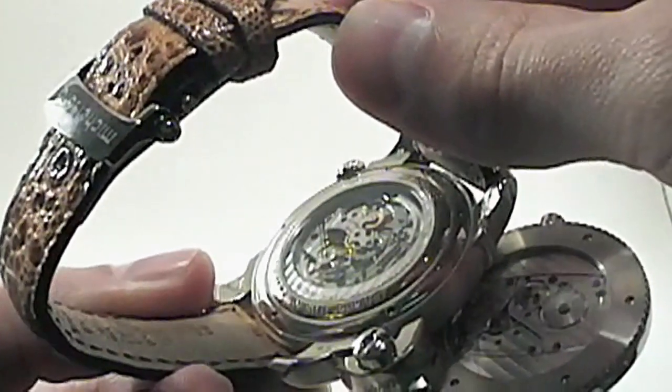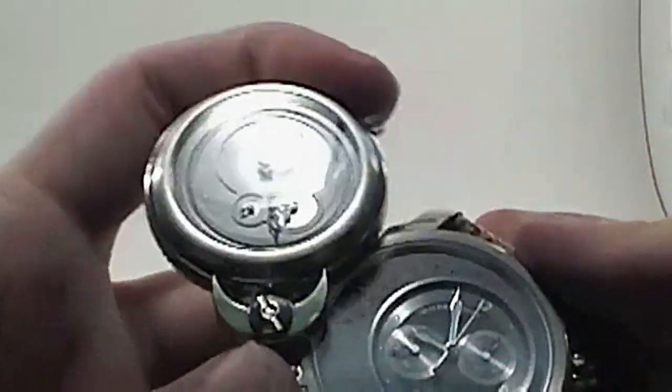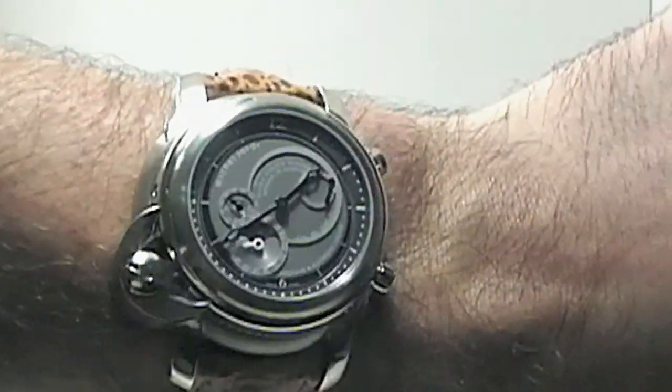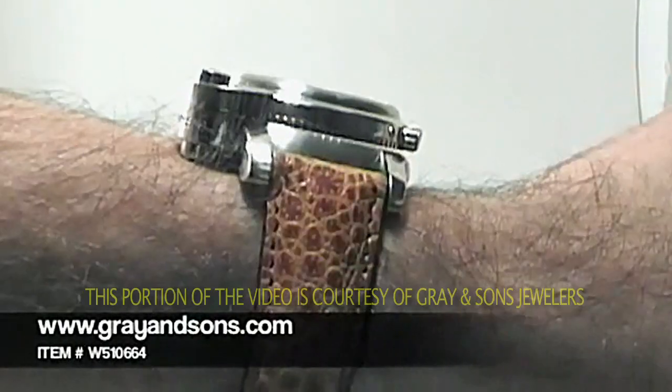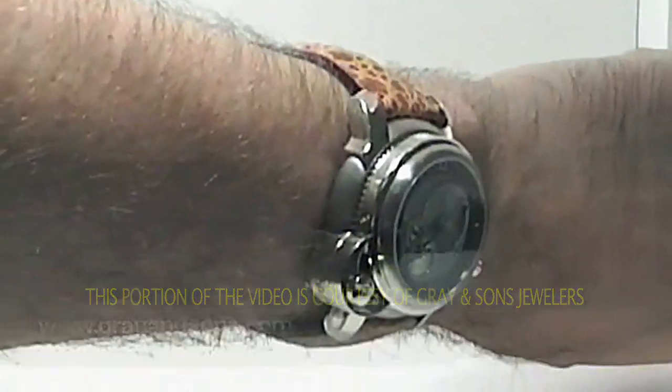The upper watch uses a 42 hour power reserve hand winding movement. The three layer dial features moon phase and date, sub seconds and power reserve. The lower watch includes the world's smallest manual mono pusher chronograph and allows for a second time zone.